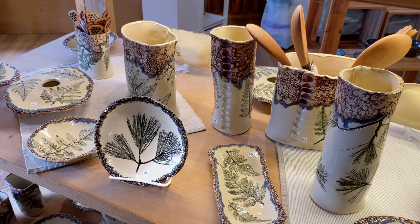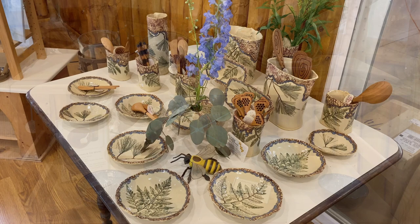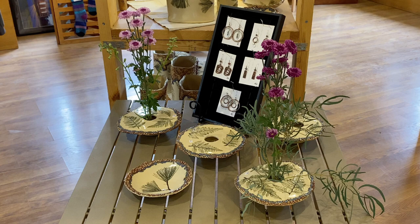Latula Pottery is both functional and decorative, and much of Marshall Latula's inspiration comes from the surrounding beauty and nature of northern Michigan. I'm Rick Archer.